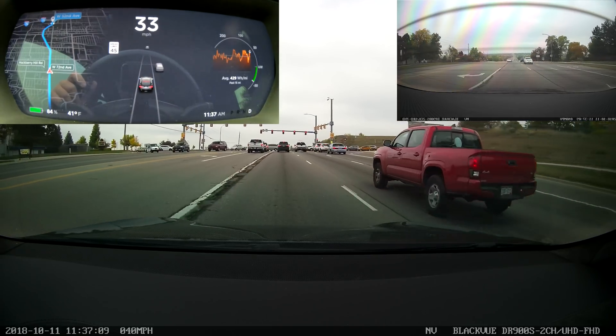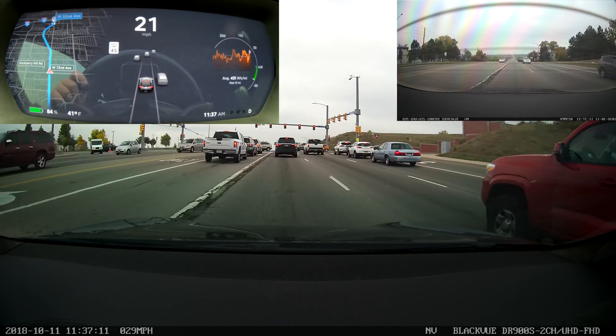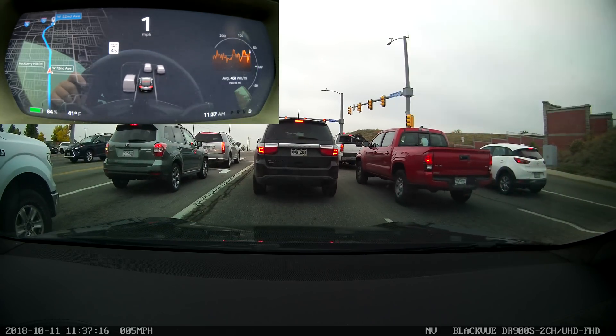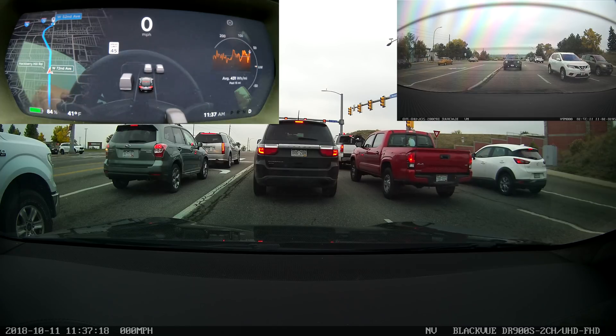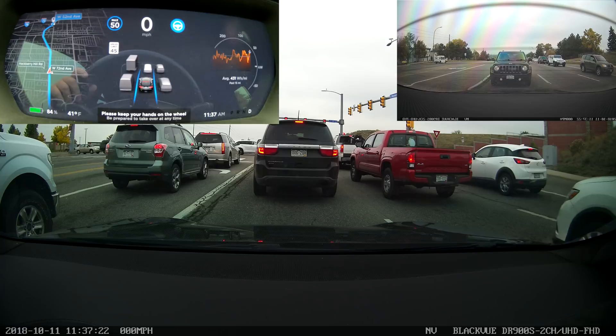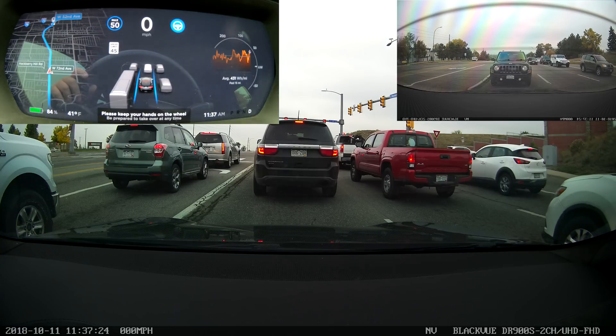Whether or not it'll actually do it depends on how committed you are to the lane change prior to entering the intersection. I think if you're probably at the halfway point or more than halfway through, it will go ahead and finish the lane change, as opposed to where I was just then — where I had just started the lane change and entered the intersection — at which point it cancelled and returned to the original lane.